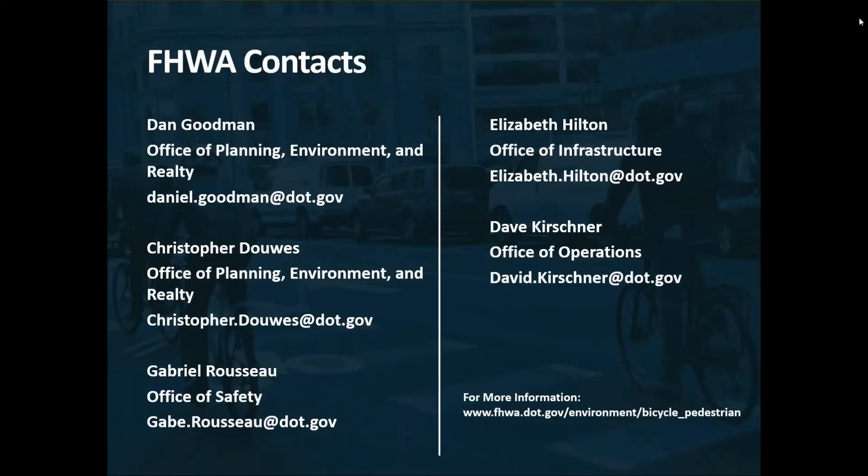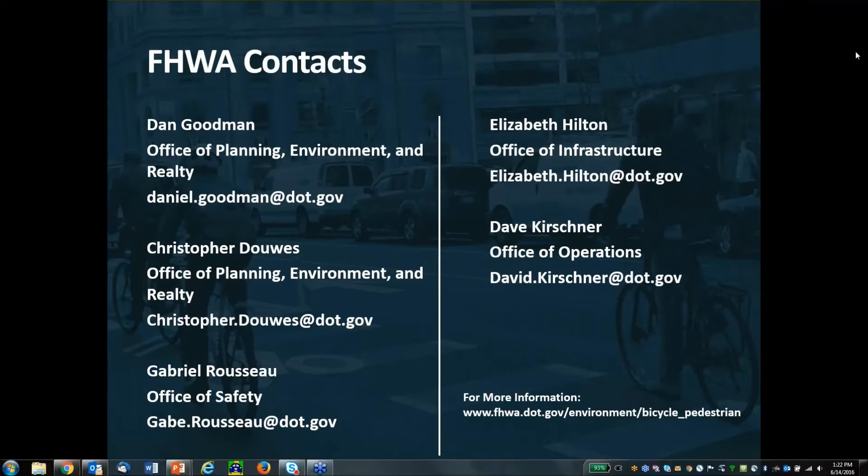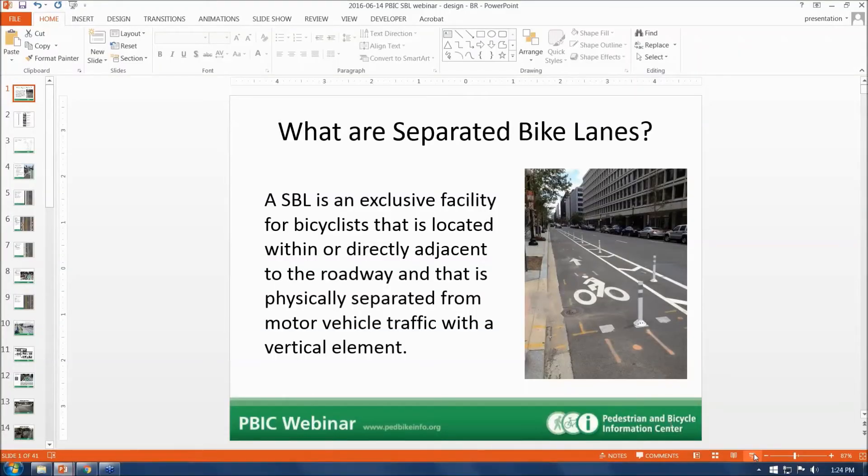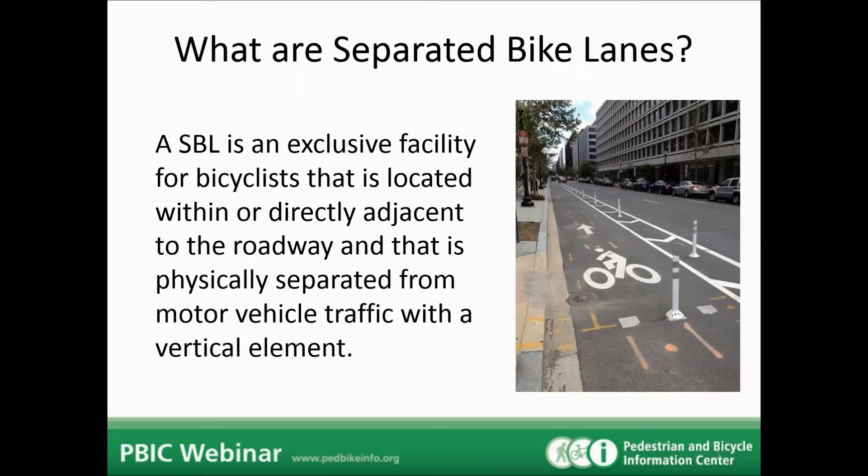I'd like to put up some key FHWA staff who focus on pedestrian and bicycle issues — please reach out with any questions either by email after the webinar or during the Q&A session. Thank you. Now let's roll into the main presentation. Ben, I'm going to send the screen over to you — pull up your slides and we'll get started.